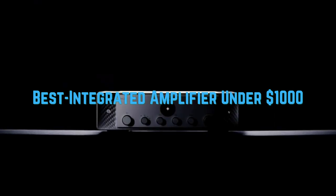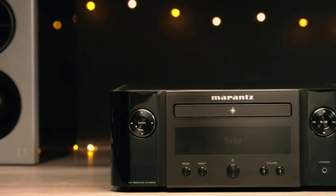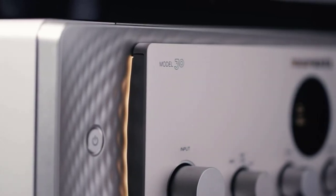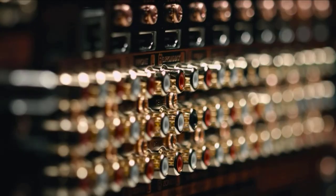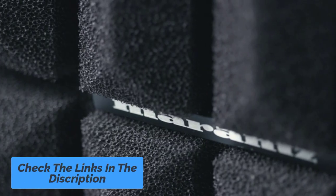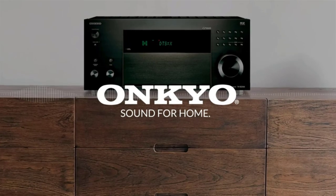Hey guys! In this video we are going to be checking out the best integrated amplifier under $1,000 that you can buy right now. We made this list based on our personal opinion and hours of research, and we have listed them based on the type of features and price. We have included options for every kind of user. If you want more information and updated pricing on the products mentioned, be sure to check the links in the description below. So let's get started with the video.